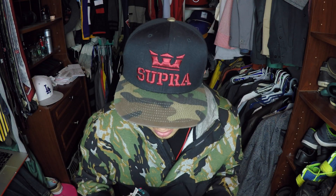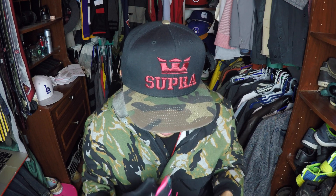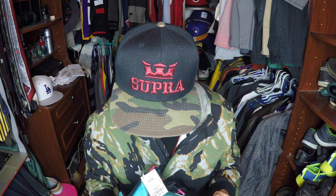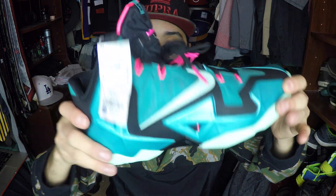I was actually pretty stoked about these because for only 60 bucks — I think the cheapest I saw them online was like 130 — so this is definitely a steal. I was so happy to find these. These are actually my first pair of basketball shoes in a very long time, but for 60 bucks I was stoked. The material is pretty cool, it looks like something straight out of like Mars or an alien planet.